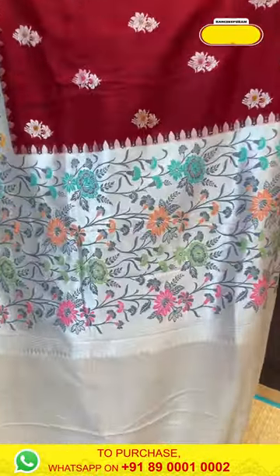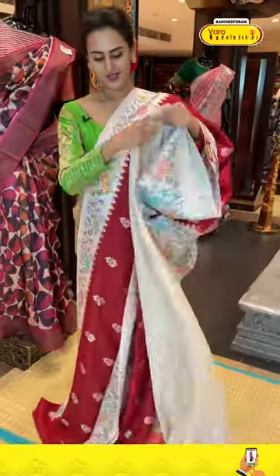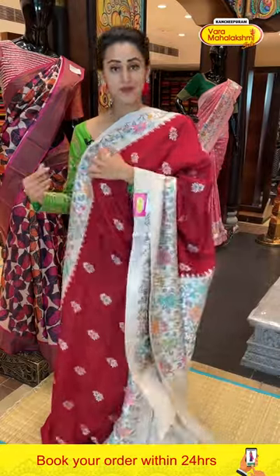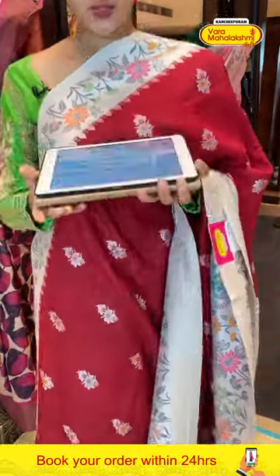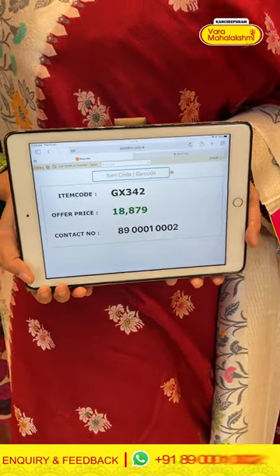The pallu is same as the border and this has a nice contrast blouse. The code is GX342 and it retails for ₹18,879.